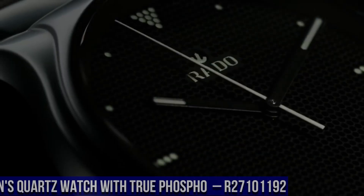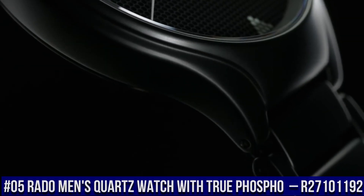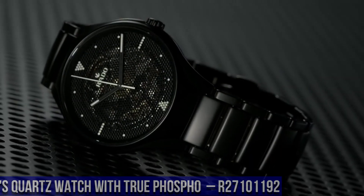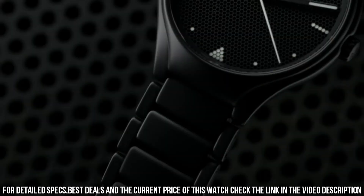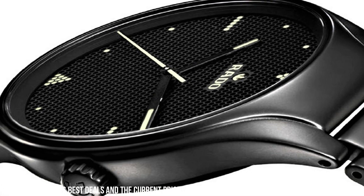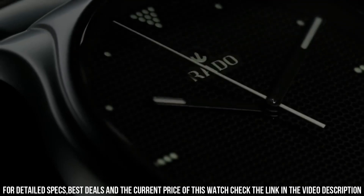Number 5: Rado Men's True Phosfo Automatic R27101192. The True Phosfo embraces minimalism but with playful and unexpected elements. The black brass dial is perforated so that the automatic movement below can peek through, with a modern approach to the traditional skeleton. The perforations also provide space where bright red indexes and luminova geometric shapes are displayed. Size: 40mm. Movement: Automatic.